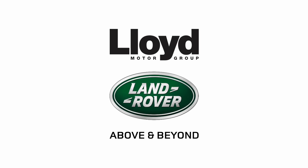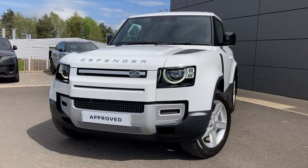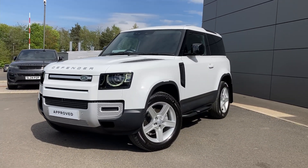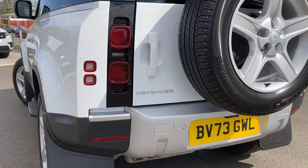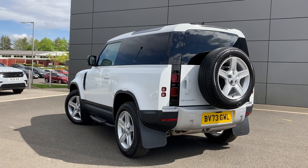Here at Lloyd Land Rover Kelso we are pleased to present this Defender 3 litre D250 hardtop SE, finished in Fuji White exterior paint with 20 inch 5-spoke silver alloy wheels. Some of the standout features on this car include: